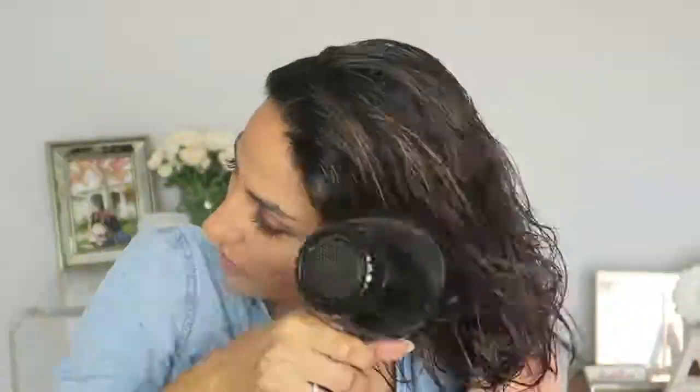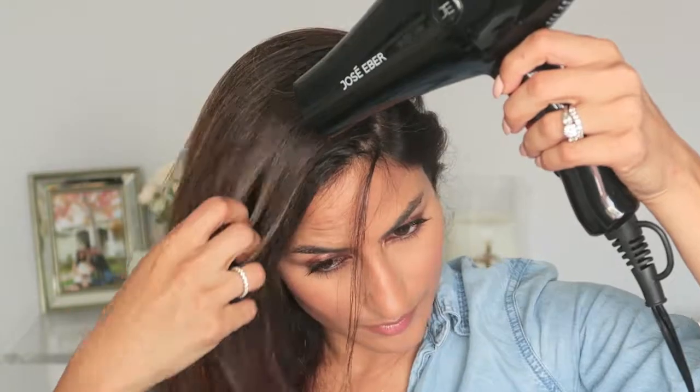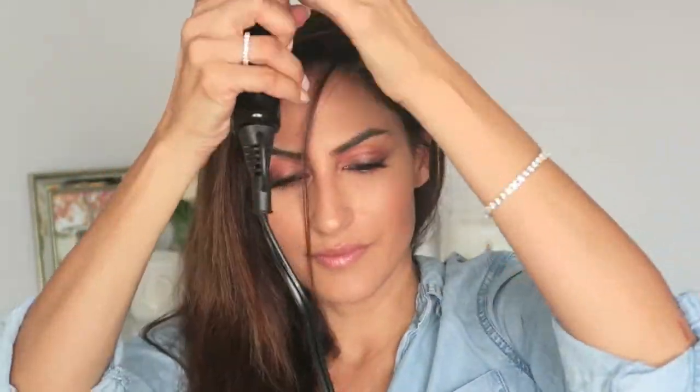Now I'm going to brush through and rough dry. Usually I'd let my hair air dry about 80 percent first, but for the tutorial I'm going straight into drying to show you the styling too. I also want to note that if I rough dried without this rinse, my hair would be a lot more frizzy — it looks a lot more sleek than it normally would, which shows the rinse is actually working.